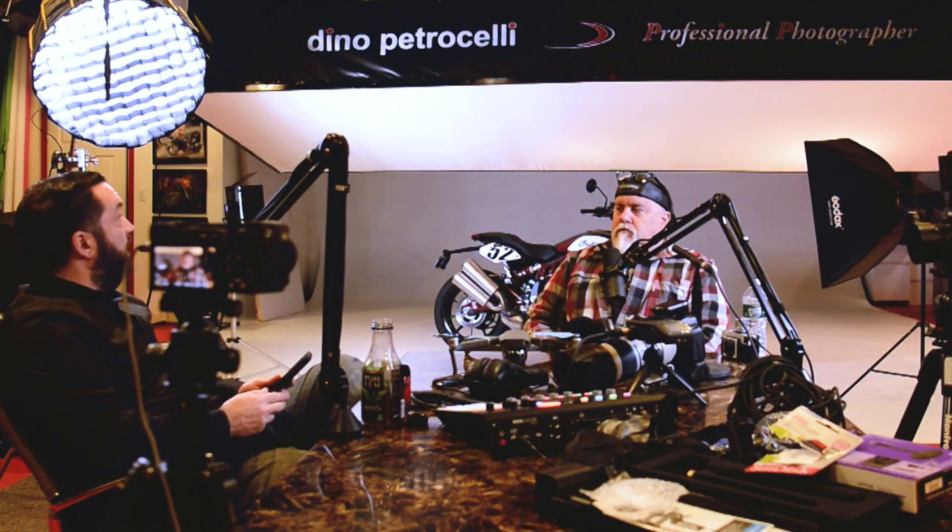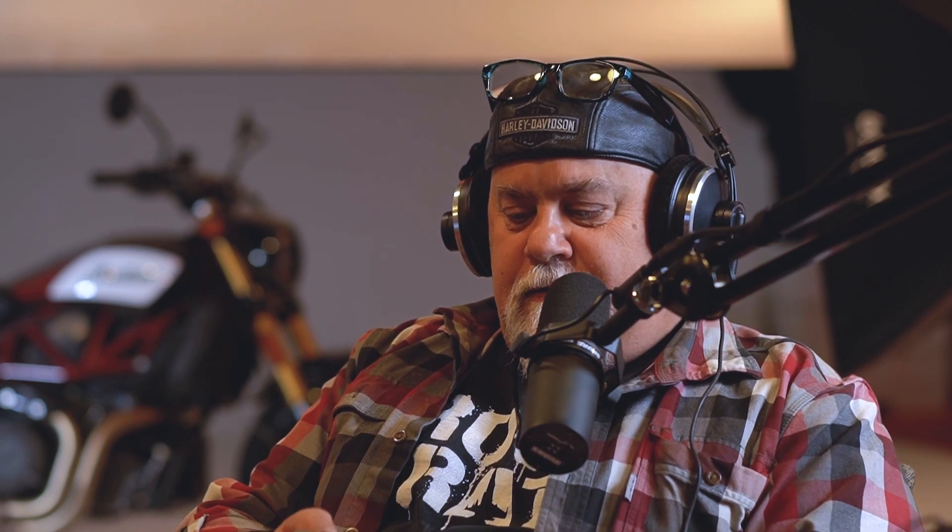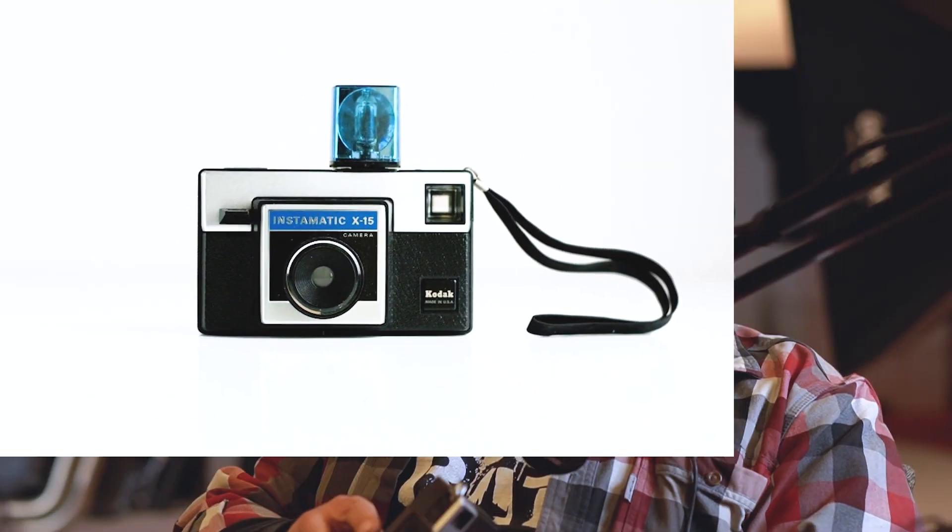I didn't realize how long you had been doing all this. You posted something on Facebook a couple of years ago about concert photography — and concert photography is what got me into what I do. At the ripe age of 16 my father gave me a camera for Christmas — it was just one of these little X15 Kodak flashbulb cameras. It takes a cartridge film back.